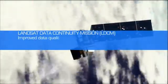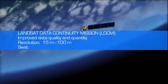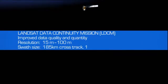Launching LDCM and continuing the Landsat mission is critical for the large number of government and private data users worldwide.